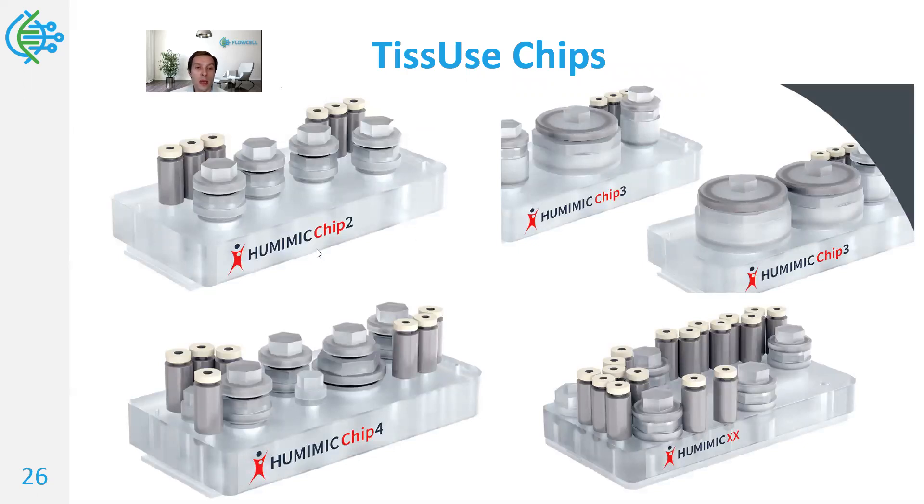There are Human-Mimic chips 2, 3, 3+, 4, and some others. These chips have multiple ports — as you saw from the schematic, they have two organ compartments each that can be connected. Human-Mimic chips 3 have a 3-port configuration for additional sequencing of different tissues — it could be liver, kidney, and then some other organ type. As you can see, the top access ports vary in design, giving the user more flexibility, and the company is also able to do rapid prototyping to customize chips if necessary.